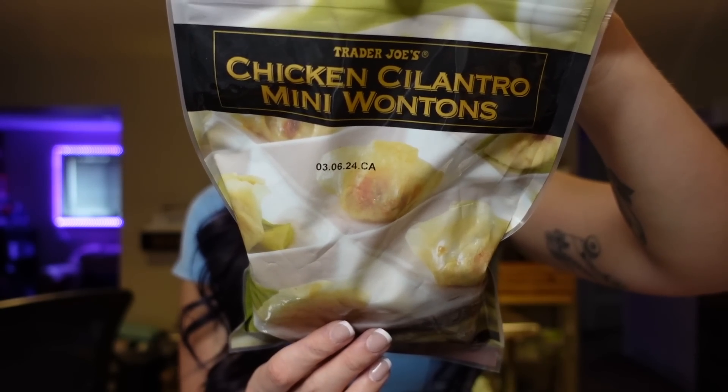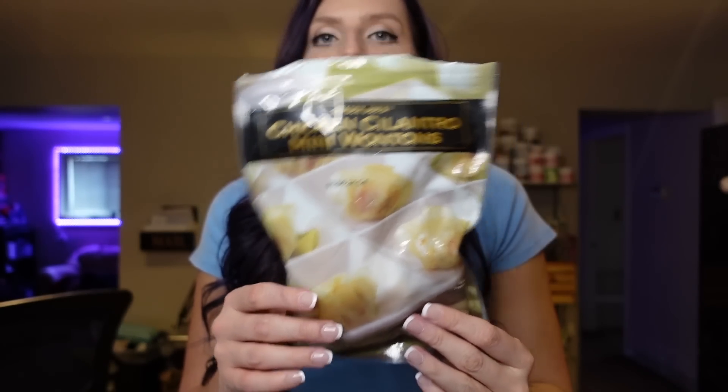Next are the Trader Joe's chicken cilantro mini wontons. There are other brands like Vivigo, but I really like the Trader Joe's ones — they're low in points and crisp up so well in the air fryer. For a serving of four pieces, it's only one point, 50 calories, half a gram of fat, nine carbs, and three grams of protein. I love the flavor. They're bite-sized and perfect for bowls, stir fry, or as a side. I know a lot of people also add them to soup — I want to try that with ramen.